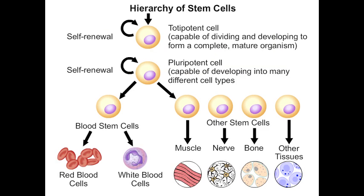Stem cells can be obtained from many sources, but not all stem cells are equal. Some stem cells are said to be pluripotent, that is, they have the ability to develop into many different cell types of the body. Others are more restricted in the types of cells they can become.